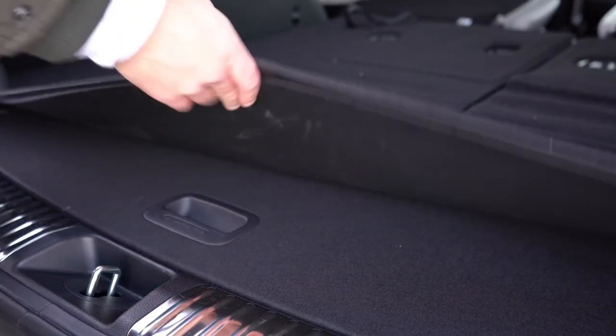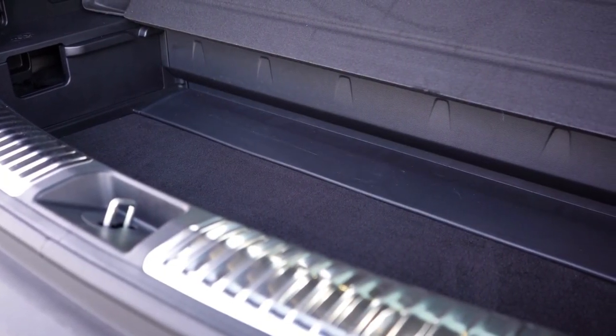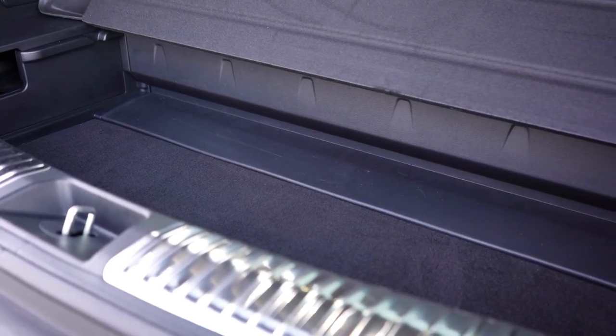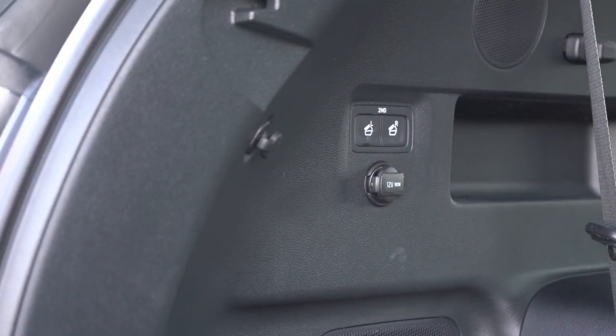In the cargo area there's quite a bit of in-floor storage — I was actually surprised by how much you can fit back there. There are also grocery hooks and a 12-volt power outlet back there as well.